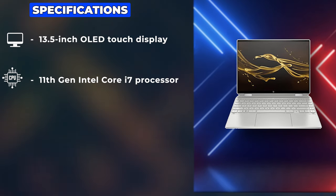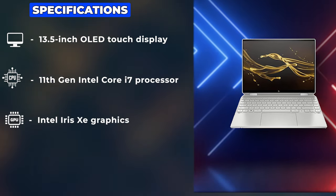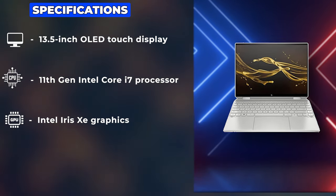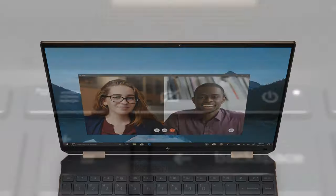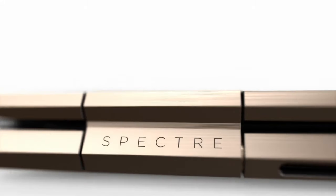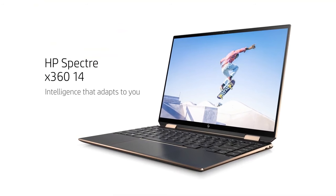With up to an 11th-gen Intel Core i7 processor and Intel Iris Xe graphics, it balances energy efficiency with robust performance. One of the Spectre X360's standout features is its gem-cut design, which not only looks sophisticated but also includes functional elements like a USB-C port corner for convenient cable management. The laptop comes with a stylus, making it an excellent tool for creatives who sketch or take handwritten notes.